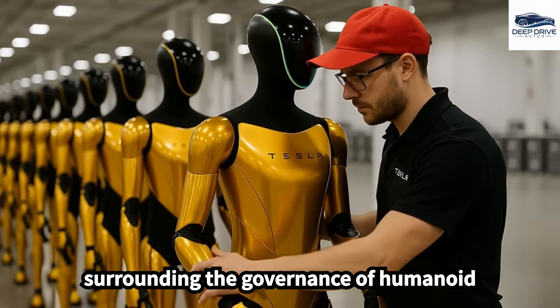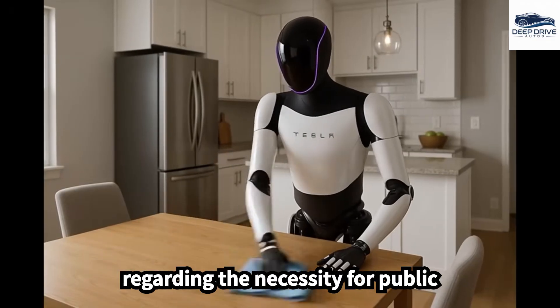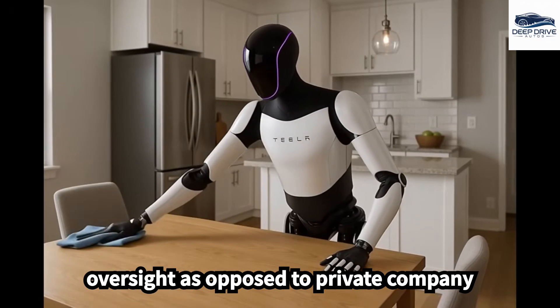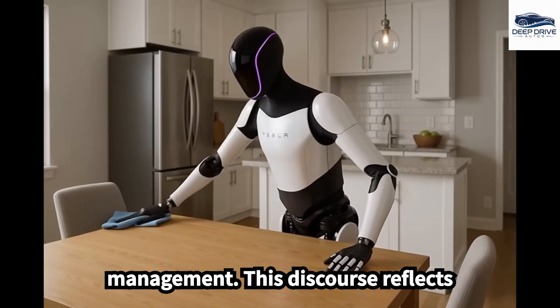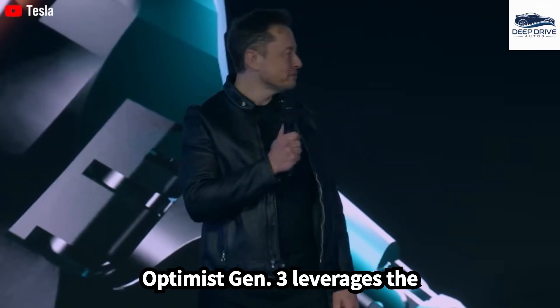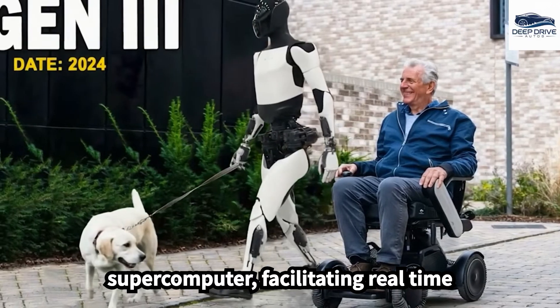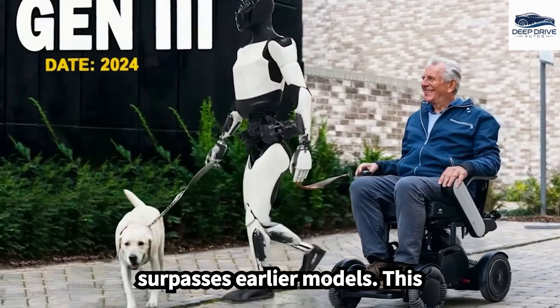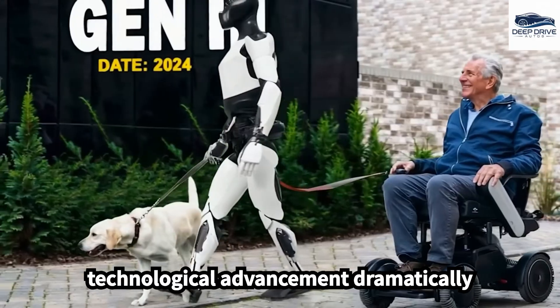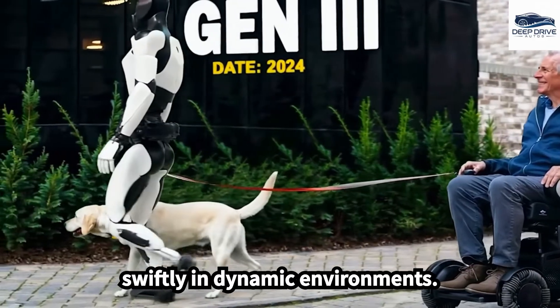The debate surrounding the governance of humanoid robots raises pertinent questions regarding the necessity for public oversight as opposed to private company management, reflecting broader ethical concerns surrounding artificial intelligence. Optimus Gen 3 leverages the capabilities of Tesla's Dojo supercomputer, facilitating real-time decision-making that significantly surpasses earlier models, dramatically enhancing the robot's ability to respond swiftly in dynamic environments.